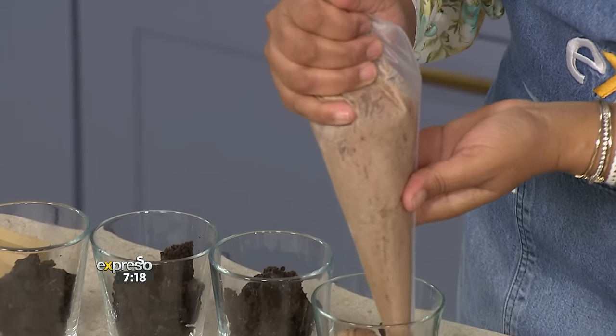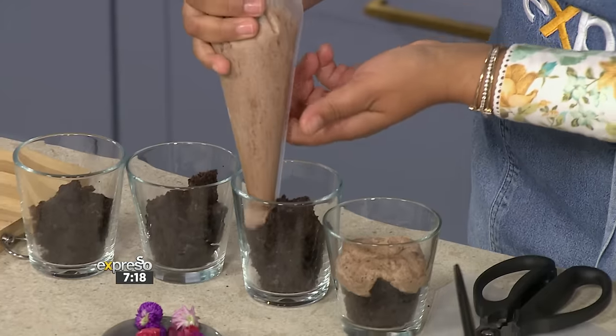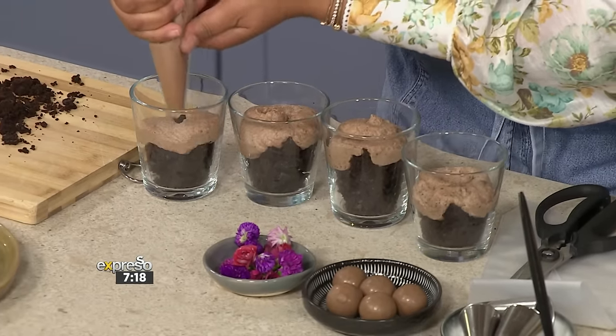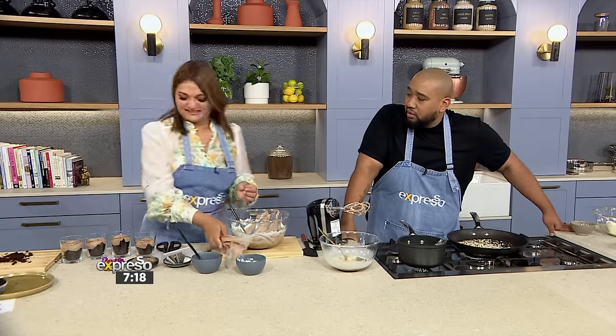I keep my nuts in the fridge now — I don't want the oils to go rancid. I found that nuts actually last a lot longer that way. It's smelling nutty — this is such a simple recipe, and the mousse comes together so quickly.